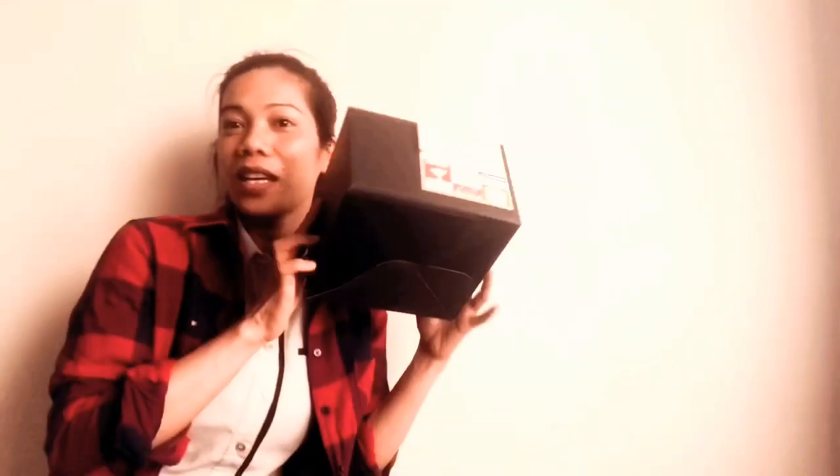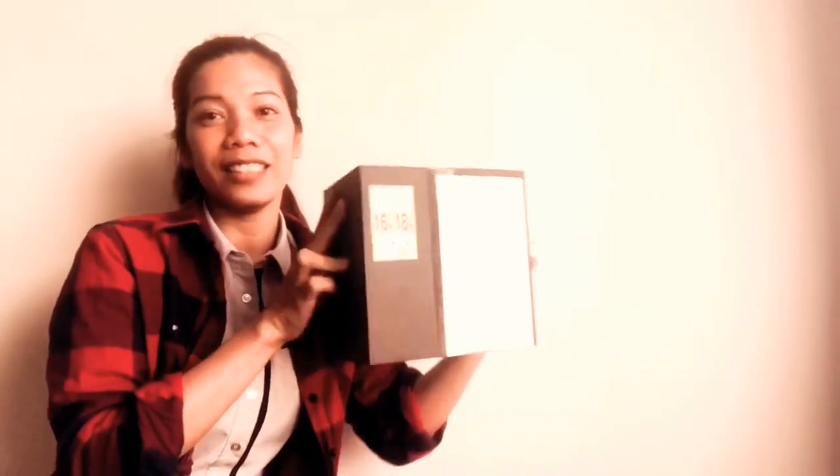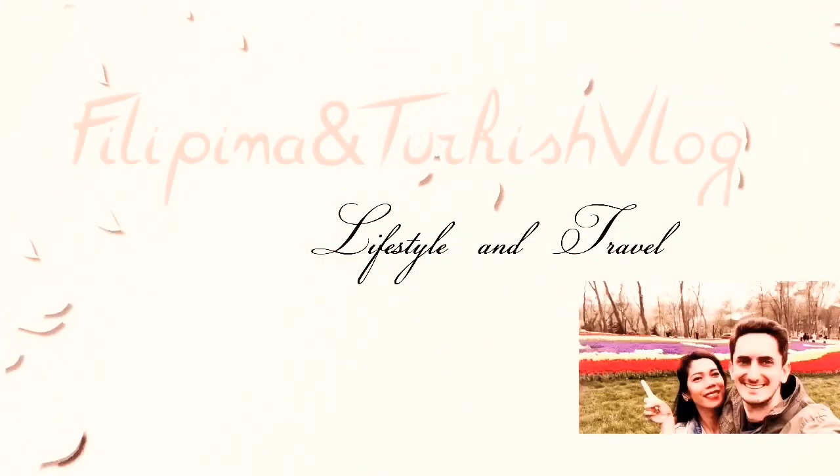So guys, hindi daw akong makapaghintay sa oking box. This is the big box. Hey guys, welcome back to my channel. This is Filipina and Turkish Vlog. And today is April 10. And I just finished my work.